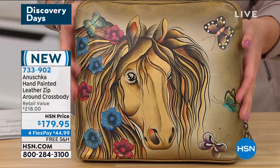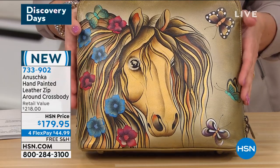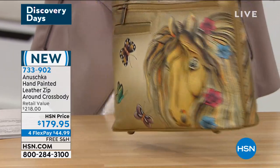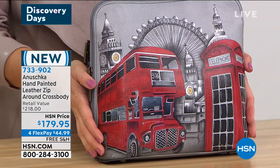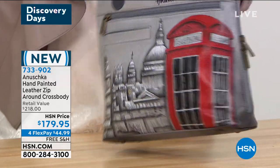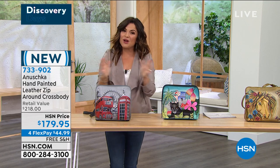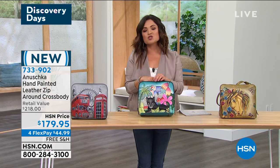This is called Village Panther — the colors, the design, the tropical feel, and the eyes on this panther are just stunning. On the back there's more organization: a cell phone pocket, a zip for your face covering or hand sanitizer. We also have the very popular Golden Horse — the metallic paints make the mane look like it's flowing in the wind, with stunning butterflies. And then Iconic London — a gray background with a double-decker bus and phone booth. Four flex payments at $44.99, with free shipping and handling.